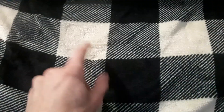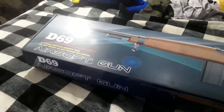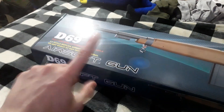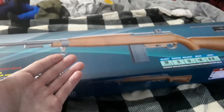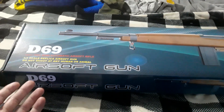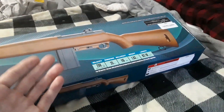Instead, Tony decides he wants to further torture yours truly by sending this in. The coveted D96. This is not worthy of the nice. This is never worthy of the nice. This is — I don't even know what to call it — a cartoon version of an M1 Carbine. I don't even know what this box art is. Seriously, this box art is way too good for this.